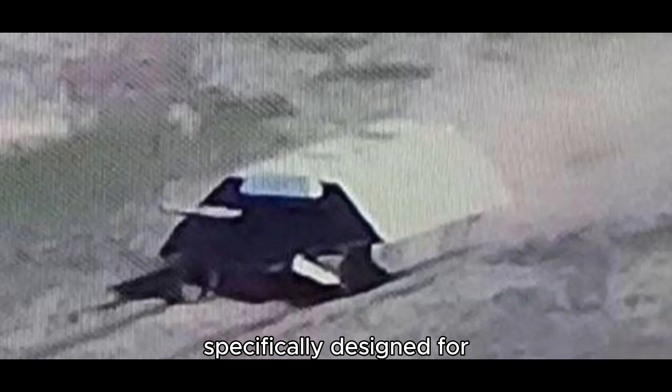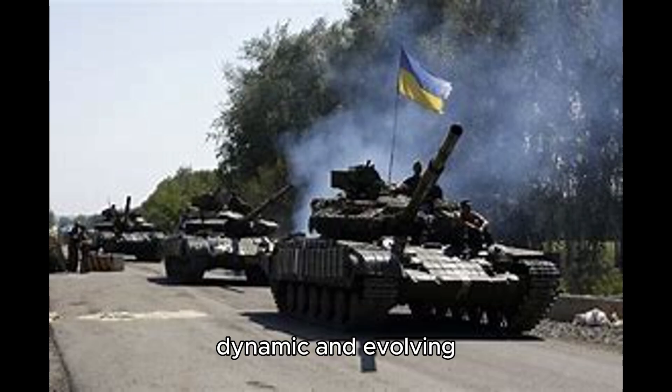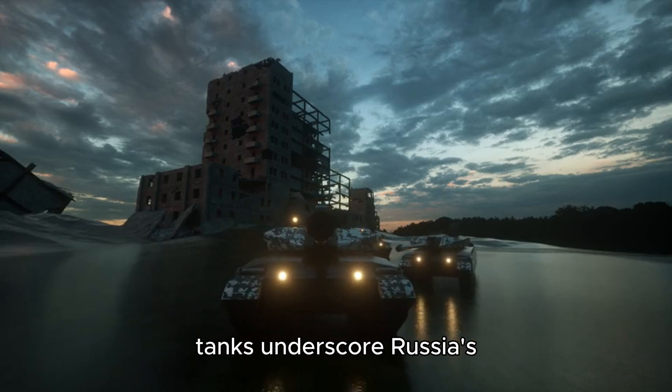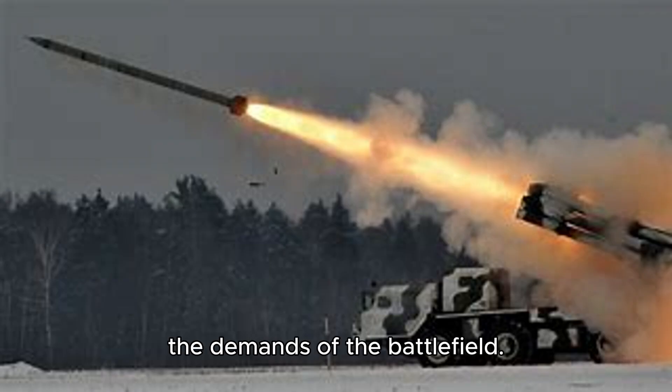The turtle tank, while specifically designed for this conflict, symbolizes Russia's ability to adapt and innovate in response to Ukraine's tactics. Although these tanks are unlikely to appear in other war zones, their development highlights the dynamic and evolving nature of modern warfare. Despite their slow and bulky appearance, these tanks underscore Russia's capability to remain a formidable and unpredictable adversary, continually adjusting to the demands of the battlefield.